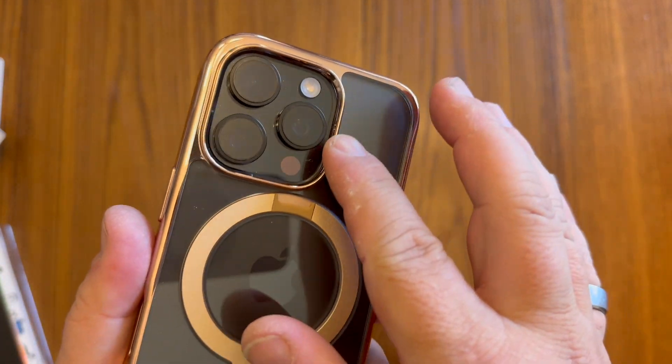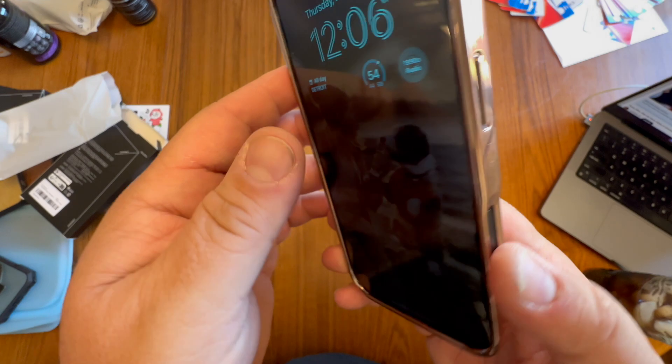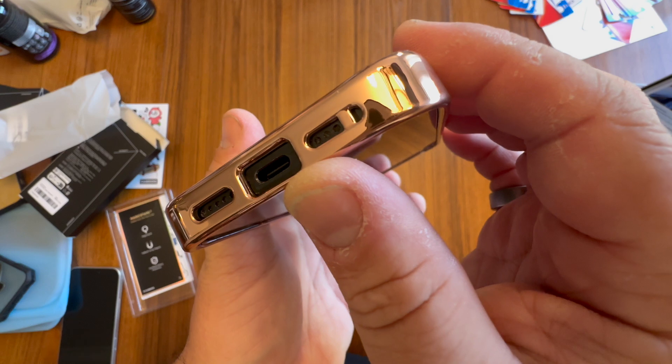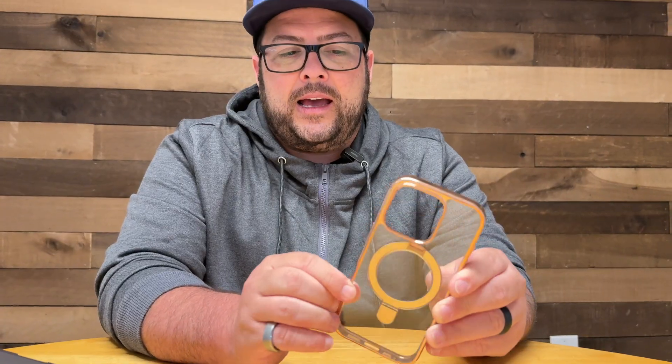It's going to protect your cameras and also has all the cutouts you need, especially the new cutout for the camera button on the top. It also has spots for lanyards and wrist straps and just looks phenomenal. Highly recommend it, and thanks for watching.